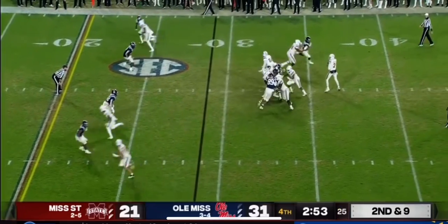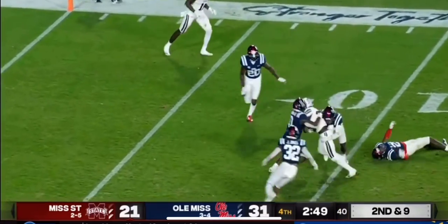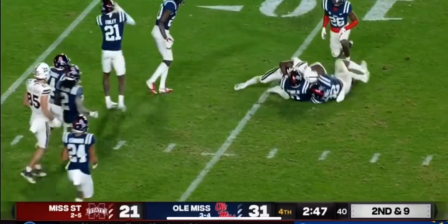Speed things up here a little bit. Second and nine — looking for Wally, in the seam. He's there, he's got it at the 10. It'll be first and goal, Mississippi State.